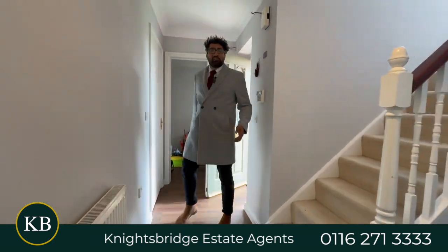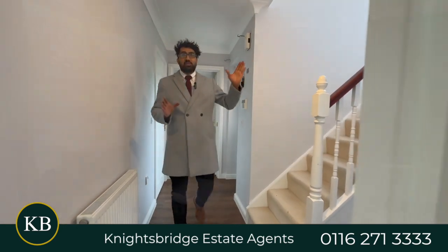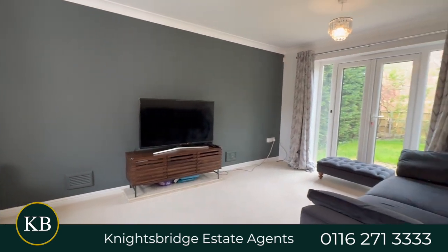Here we are inside the entrance hall, beautiful wood-effect flooring leading straight into the lounge, with the office and playroom over my shoulder and the downstairs cloakroom WC, and into the fully fitted kitchen.